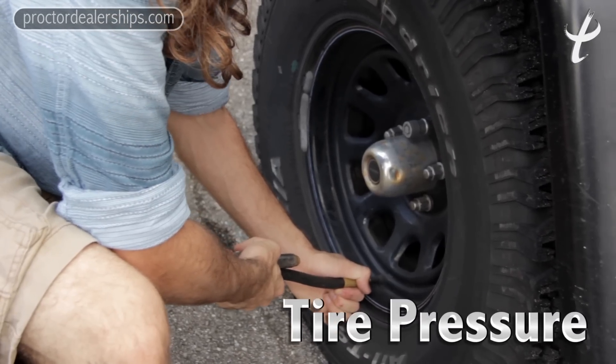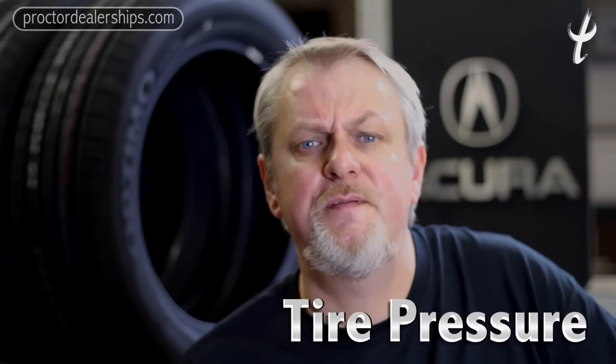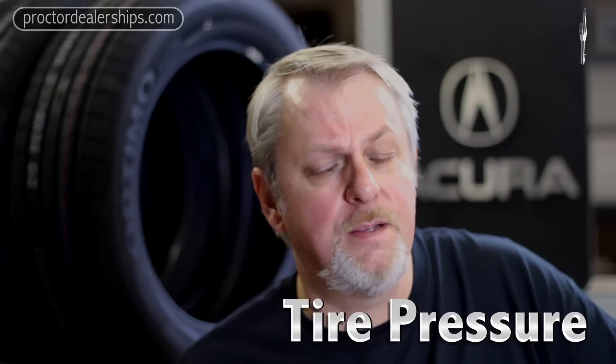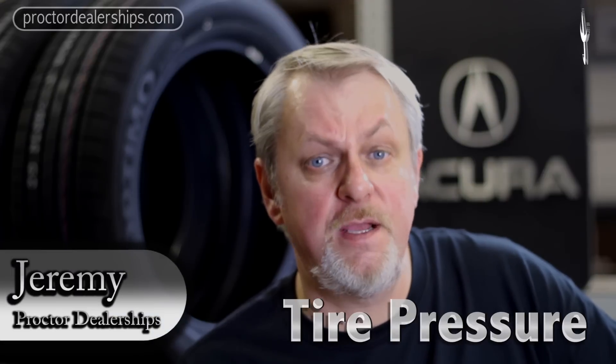Your tire pressures and your tire conditions are very important — it's a huge safety factor. So check your tires often. Thank you. This is Jeremy with the Procter Dealerships, and stay tuned for more tips.